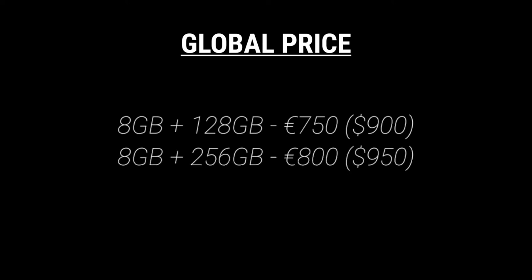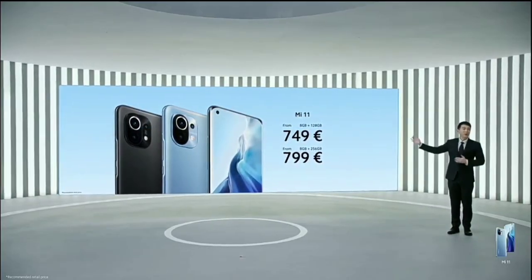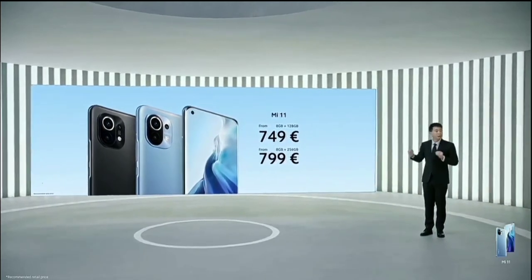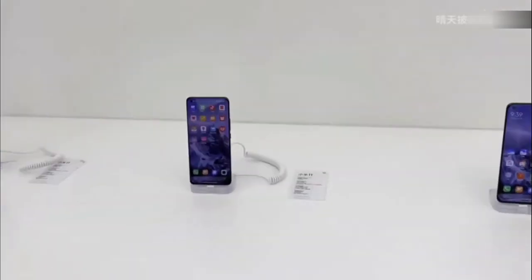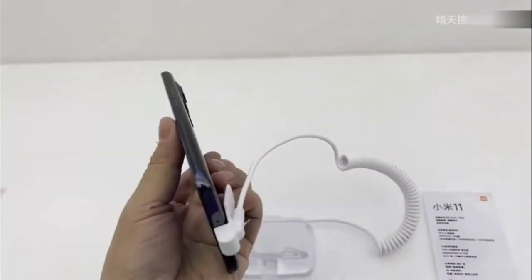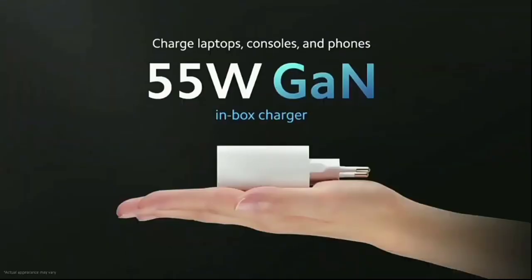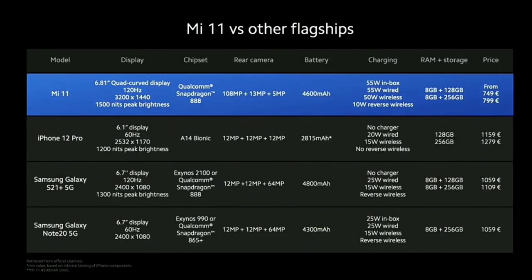for the 8GB RAM and 128GB storage model, and 800 euros — about $950 — for the 8GB RAM and 256GB model. Though this is still a $200 difference from the price in China, it also confirms that we're going to be seeing a 12GB RAM model. But when you actually add global shipping fees, international tax, and the new 55-watt GaN charger in the box, this is actually the best deal you can get compared to other flagship smartphones, as you can see on the screen.